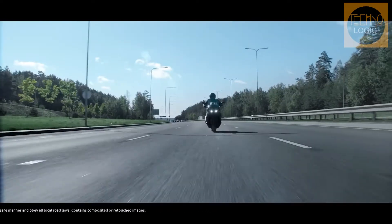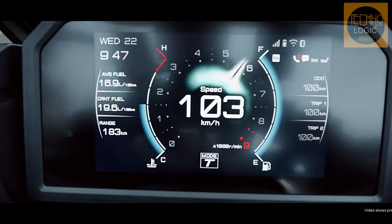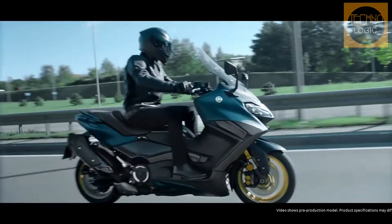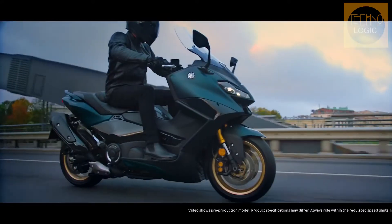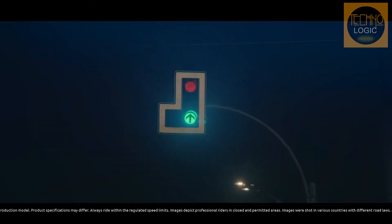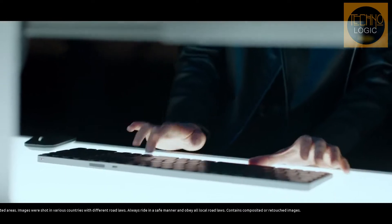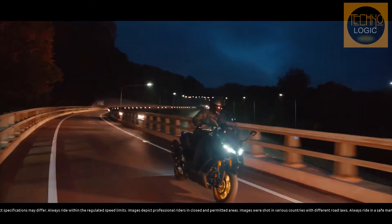The first thing you notice about the new TMAX is the more modern and sleek styling. The twin headlight design, synonymous with the bike, remains — though the lights are now noticeably smaller and feature full LED construction. Stripping back the bodywork reveals changes to the frame, engine, suspension, and electronics, with Yamaha listening closely to feedback from the bike's large community of owners.